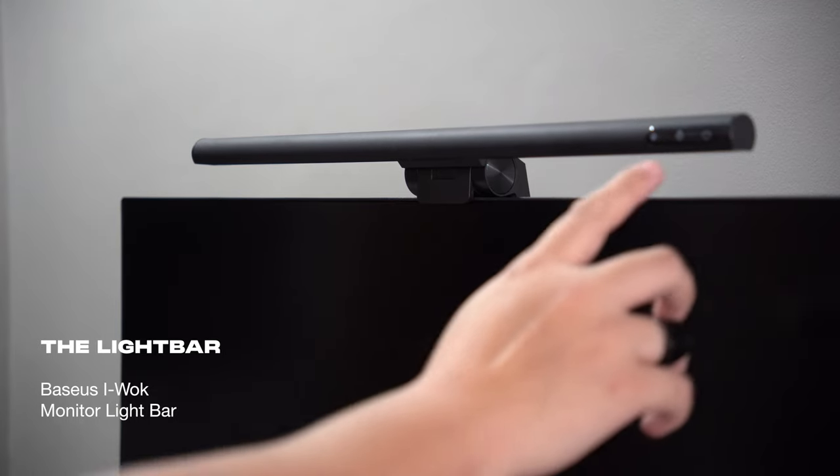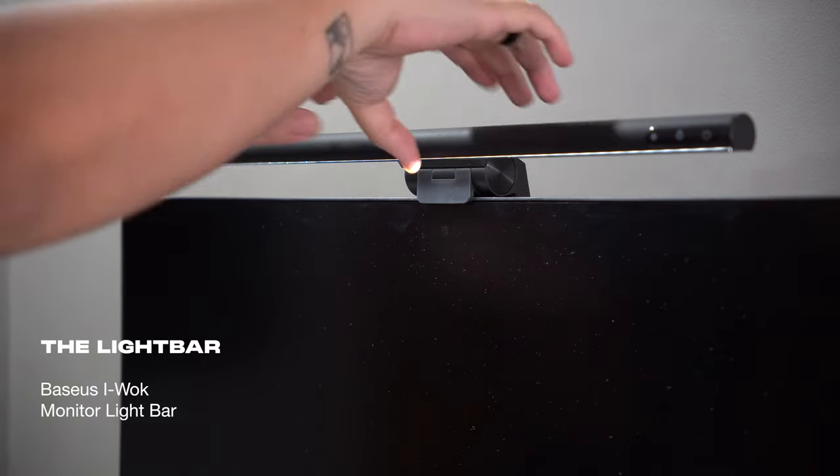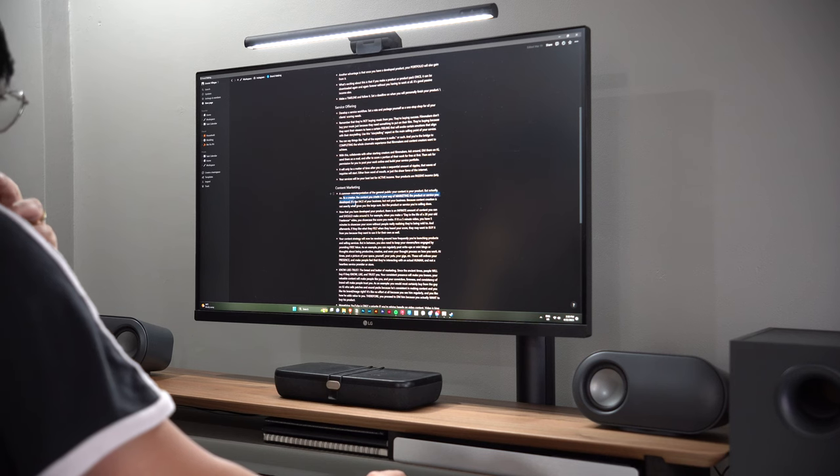On top of my monitor, I still use the Basis iWalk monitor light bar, which is one of the most affordable light bars out there that gets the job done. It also frees up real estate on your desk if you need to use it for lighting.